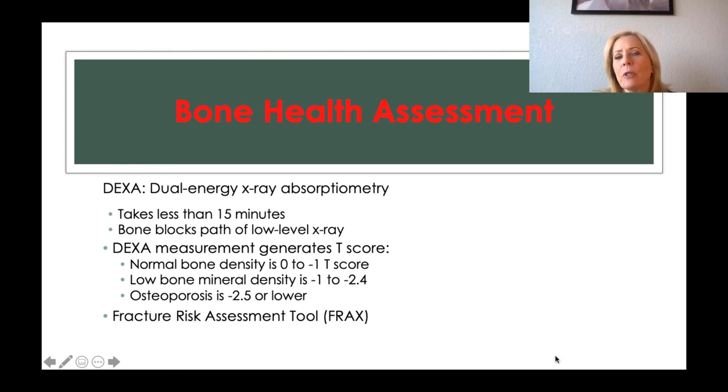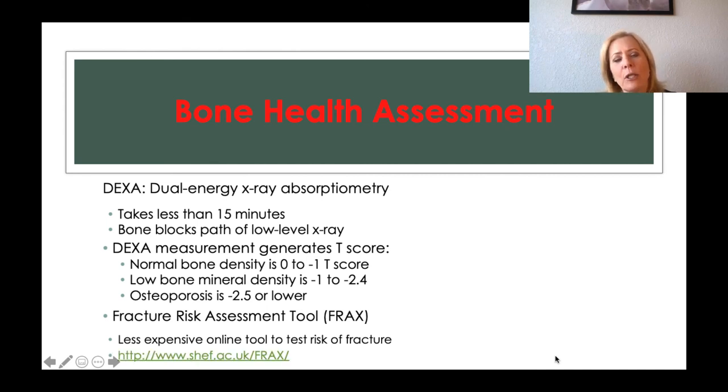There's also the FRAX — the Fracture Risk Assessment Tool — which is not as expensive and can be done online where they ask you some questions. The website is provided if you want to take a look.